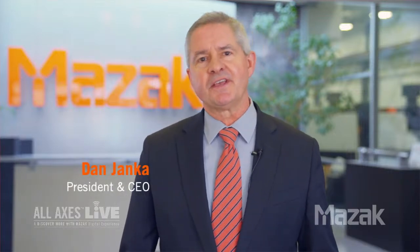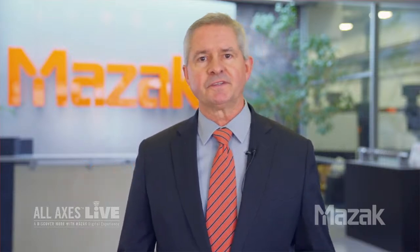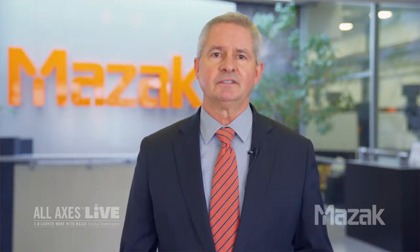Good morning, everyone, and thank you for joining us. I'm Dan Yonka, President of Mazak Corporation, here in our Center for Multitasking and Manufacturing Excellence in Florence, Kentucky. And I'd like to welcome you to the fourth episode of our All-Axis Live event series. As manufacturers, our industry continues to present daunting challenges.